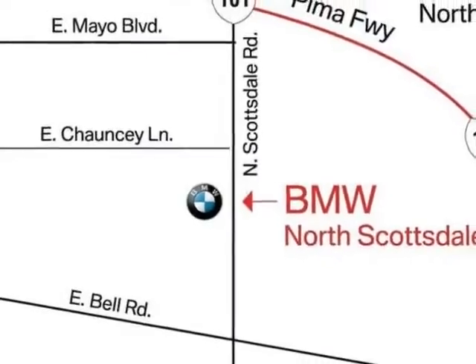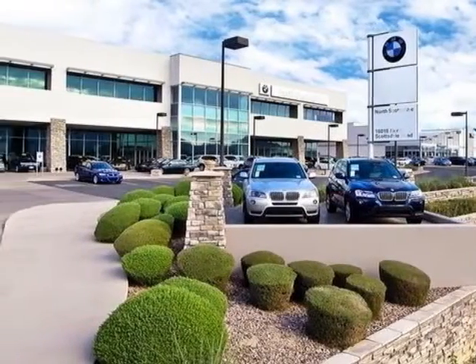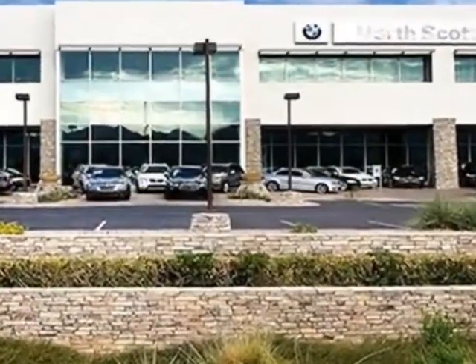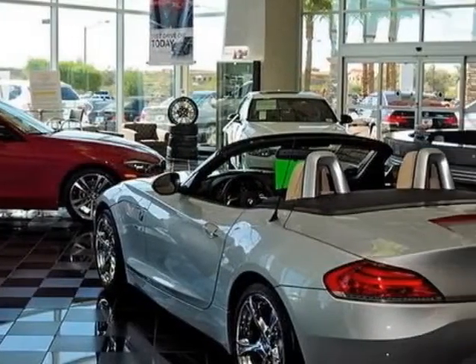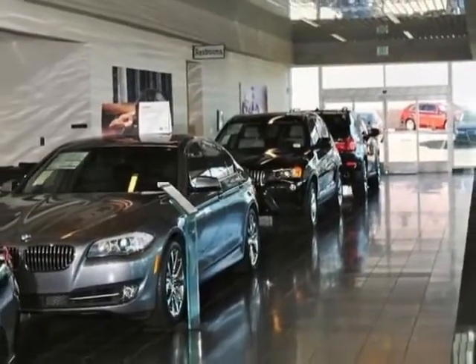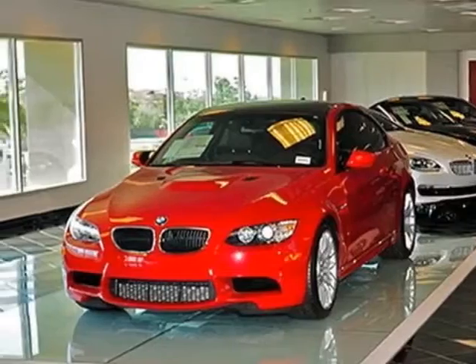This Z4 boasts a 3.0 liter inline-six engine and has a 7-speed Steptronic transmission. Additional options for this vehicle include the black sapphire metallic, heated front seats, park distance control, black orange Alcantara leather, hyper orange package, premium sound package, and the technology package.